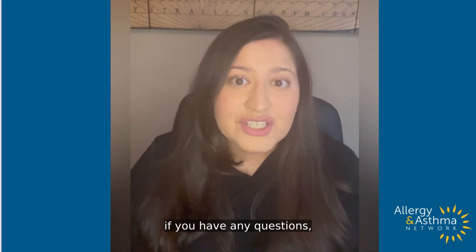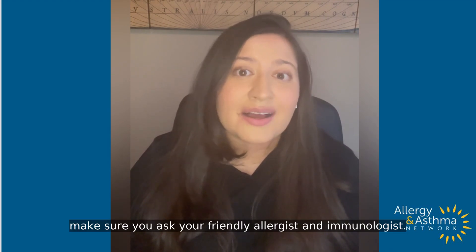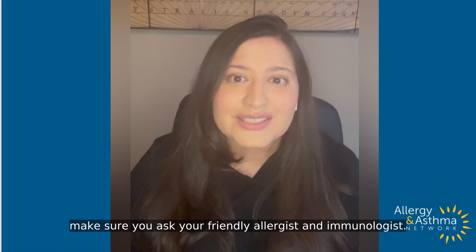I hope that was helpful, and again, if you have any questions, make sure you ask your friendly allergist and immunologist. Thank you.